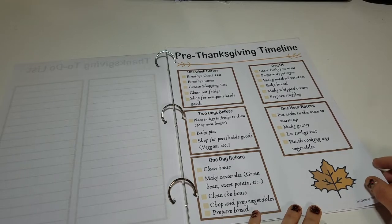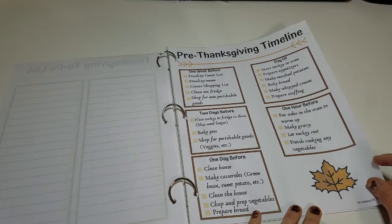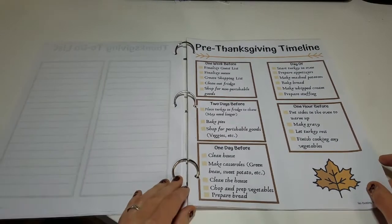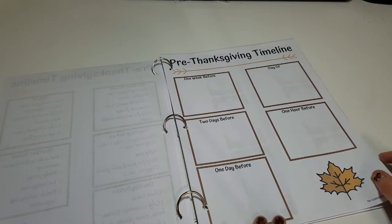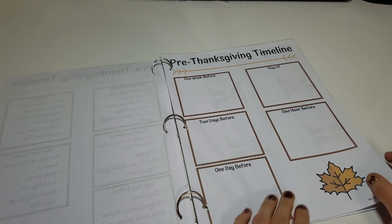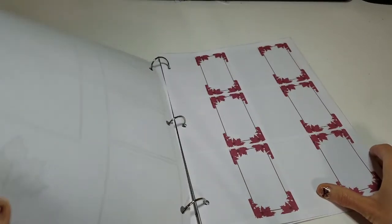The next two pages are a pre-Thanksgiving timeline. It starts a week before Thanksgiving and gives you helpful tips on what you could do ahead of time to make things easier before the big day. I included a blank sheet and a pre-filled sheet in case you wanted to write down your own to-do's.